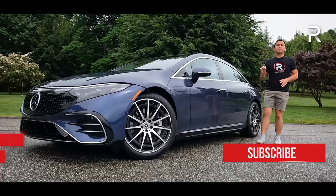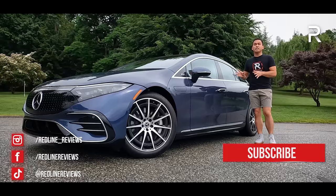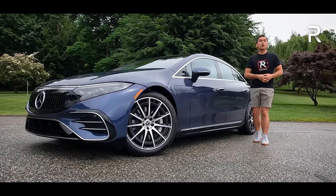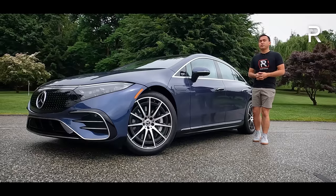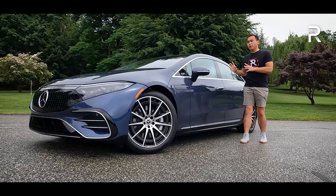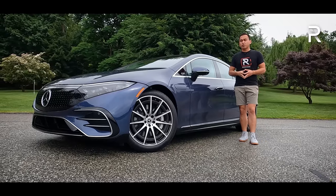This all-electric range-topping sedan is basically the same size as the S-Class, and it's the first Mercedes-Benz EQ model to be built off of a dedicated EV platform. I've already had a chance to drive this car for a couple of hours out in San Francisco last year. However, this week, Mercedes has loaned me the car for a full week because this vehicle was one of the most overwhelmingly technologically advanced vehicles that I ever drove.